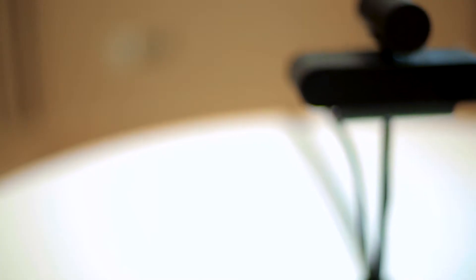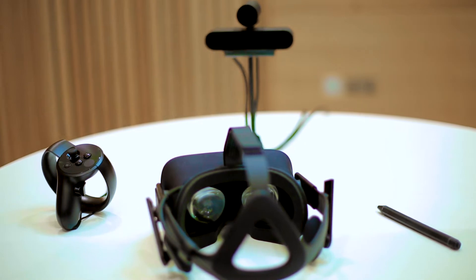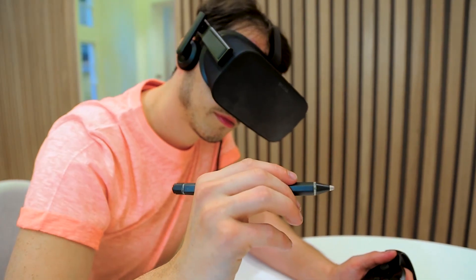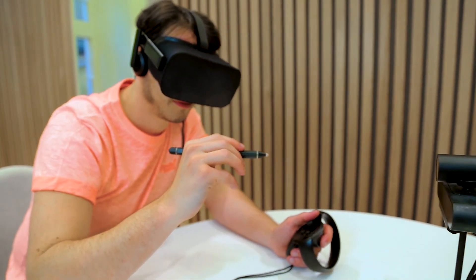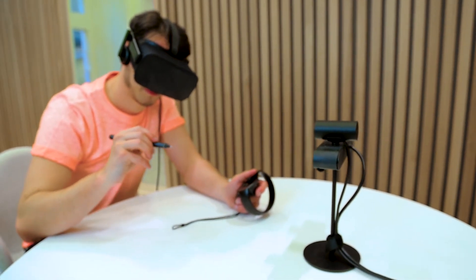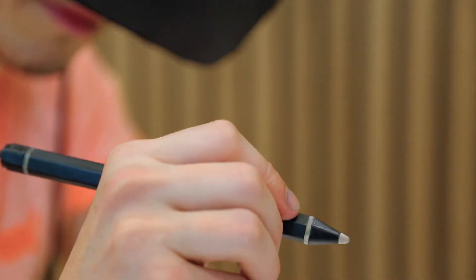The Massless pen is the perfect tool for creating in 3D — character animation, civil engineering, mechanical engineering, or product design. This is a more natural way of working. Everyone knows how to use a pen. This is the perfect bridge from what we know today and what we're moving to in the future.